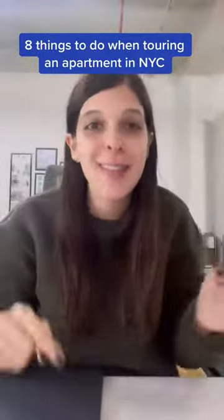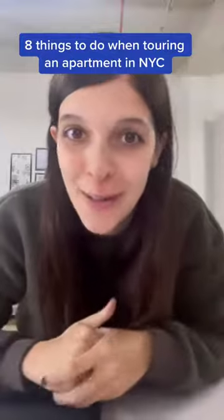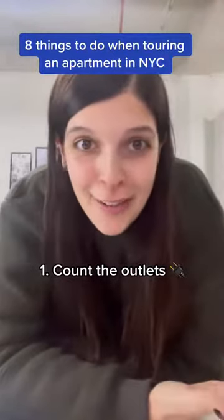We surveyed New Yorkers and these are the eight things you need to do when you're touring an apartment in New York City. Number one, count the outlets. Yes, it's possible to move into a space and then realize the apartment doesn't have enough outlets.